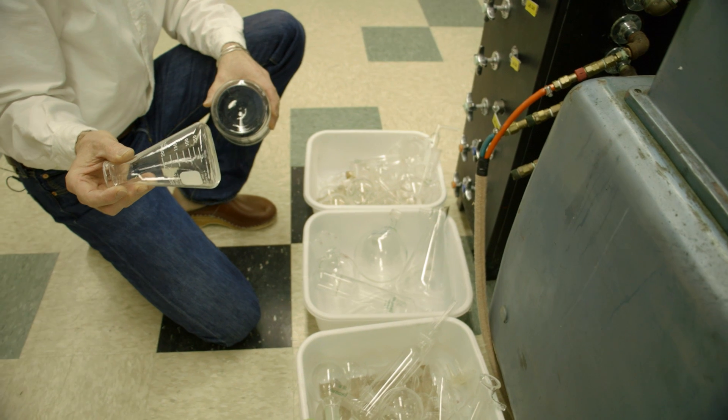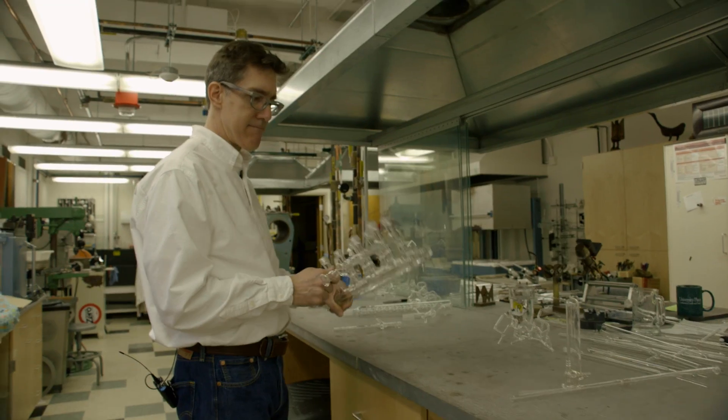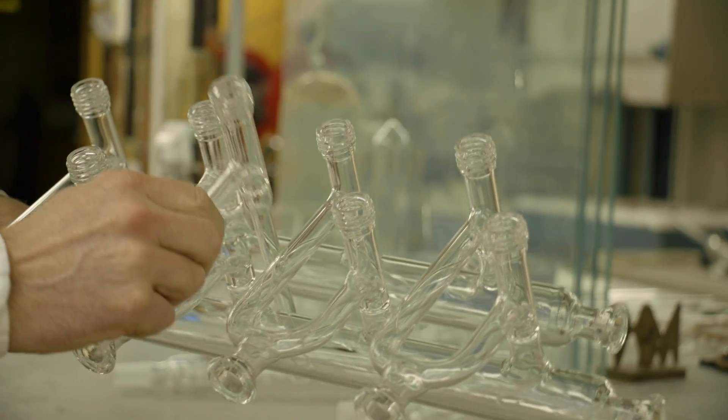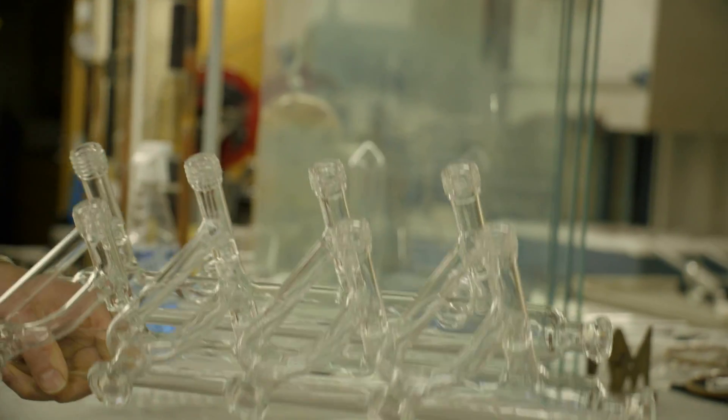One of the unfortunate things about glass is that it breaks. This is an $800 bill, buying something like this. For a half hour of my time, we can have this as good as new.